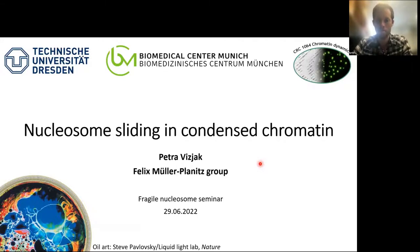For today's first seminar, it's my pleasure to introduce our speaker, Petra Vyschak. Petra did her undergraduate degree at the University of Zagreb, and did a couple of internships in Dresden and Munich, before moving to the University of Munich for her PhD in the lab of Felix Müller-Planets, where she has been studying remodeling of higher order chromatin structures. She is very close to the end of her PhD, so keep your eyes out for her application. Today, I'm very excited to hear Petra tell us about her work on nucleosome sliding in condensed chromatin. Please join me in giving a warm welcome to Petra.